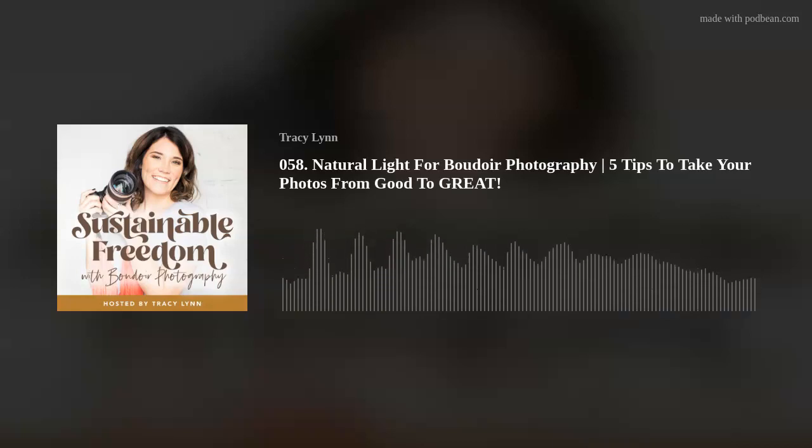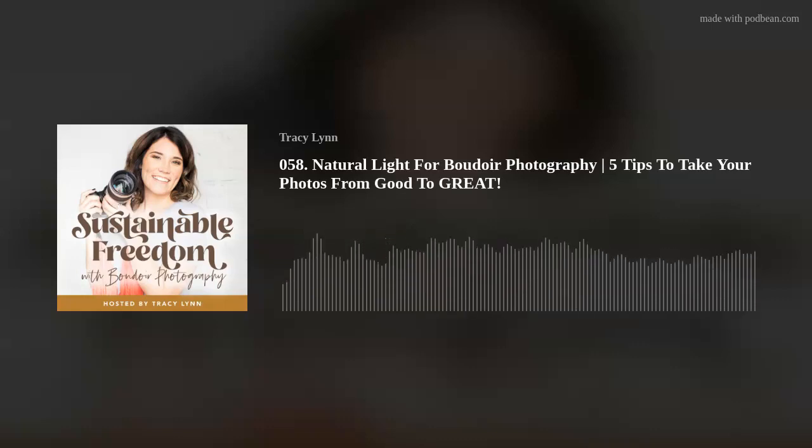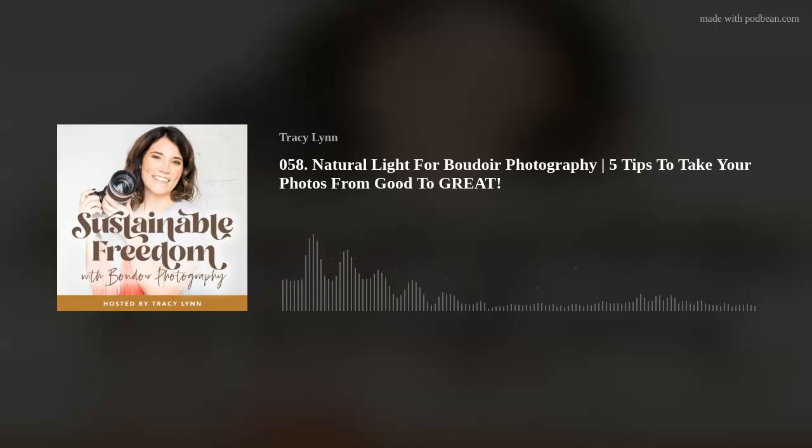My first tip to take your boudoir photos from good to great is to understand short, broad, and flat light. These are the three most important types of lighting for boudoir and portrait photography. Let's start with flat light. Flat light is when your light source is facing directly at the front of your subject, lighting the face evenly, so that you're unable to see any shadows along their face.